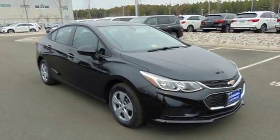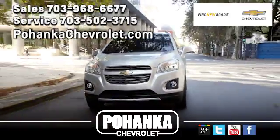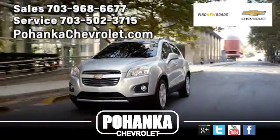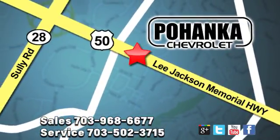Never stop moving. Take this Cruze home today. Pohenka Chevrolet is a great place to buy a car. We're conveniently located at 13915 Lee Jackson Memorial Highway, Route 50 in Chantilly.